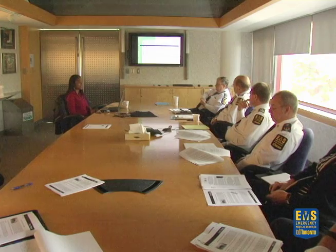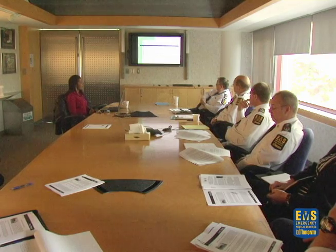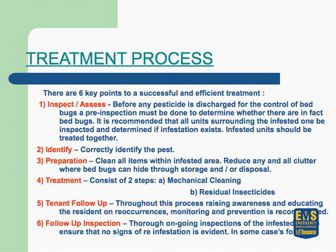There's also a lot of embarrassment — people are ashamed and don't want anybody to know they have a problem, which hinders treatment because they don't say anything and don't get treatment. For the treatment process, there are six key points necessary for a successful treatment. The first is to inspect the unit to make sure it is in fact bedbugs and not something else.